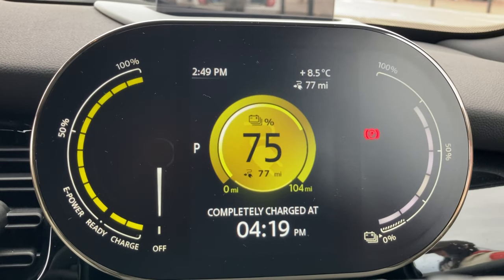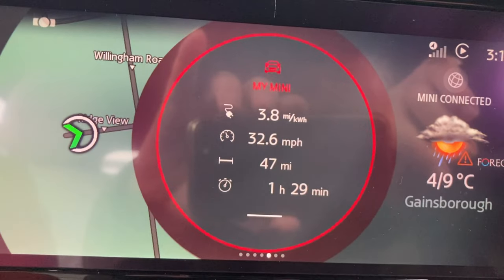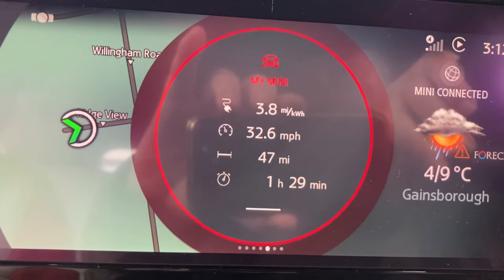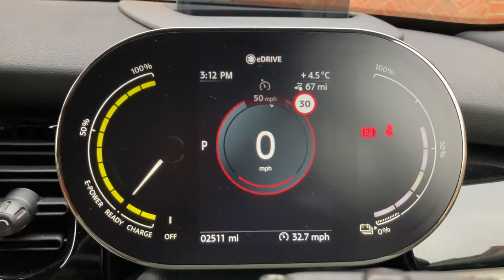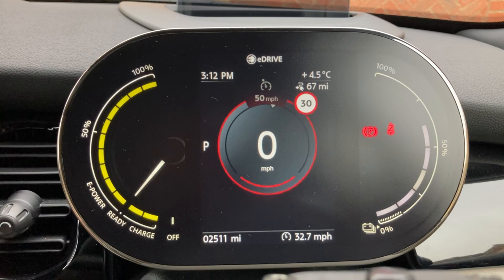We've just finished our shopping and back at the car — we're up to 71%, calculating a range of 69 miles. Still seems a bit pessimistic. By the time we actually left, we were at 75% with a range of 77 miles. Now we're home after a lovely day out. We've travelled 47 miles, charged for free, and we've got seven miles more range now than when we left home. Not a bad day.